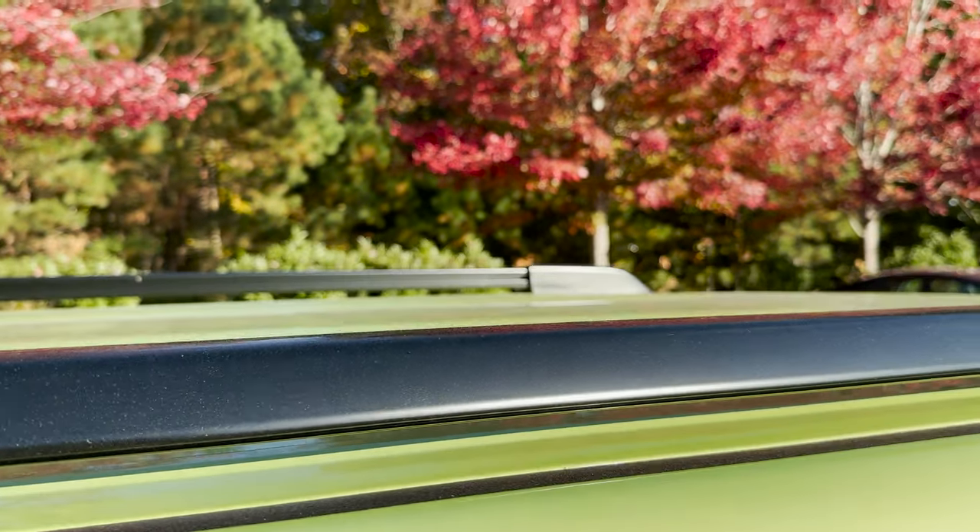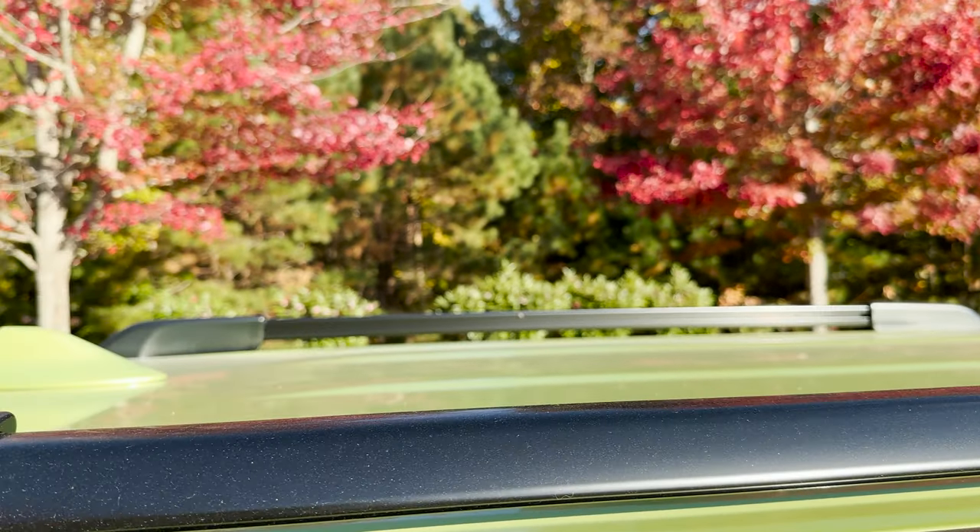TRD Sport. We've got black rails across the roof.